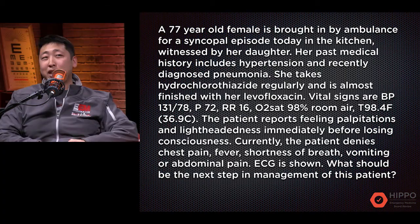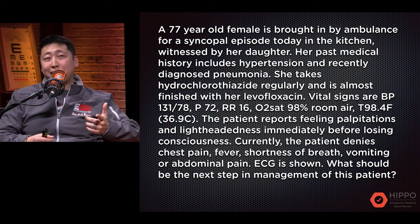Hey everyone, my name is Paul John and this is John Mabee. Hi there. We are here to answer some of your questions from the HIPPO mailbag. This is from the HIPPO EM board review site and we're going to go over a practice question.